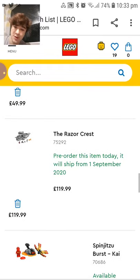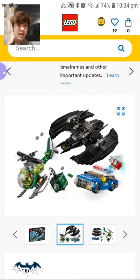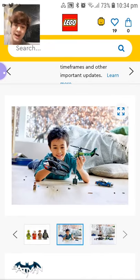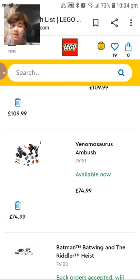Moving on to Batman Batwing vs Riddler Heist — I'm still holding off because there's a Shazam LEGO film on Amazon which I can get the Shazam figure from for much cheaper. Commissioner Gordon is really good and Riddler's new for me, but I already have a Riddler and a Commissioner Gordon. I think the cheaper option is just to get the film off Amazon because it comes with Shazam with his hairpiece and not the hood. The price here is pretty steep at like 50 quid.